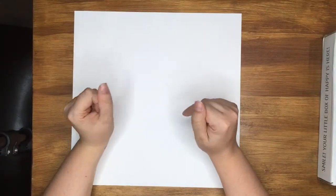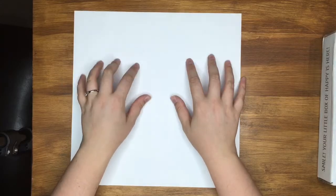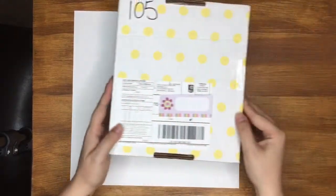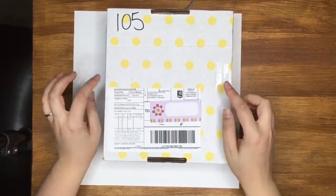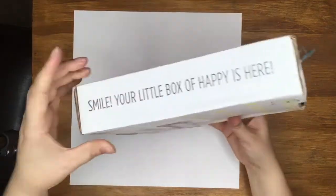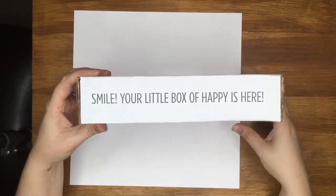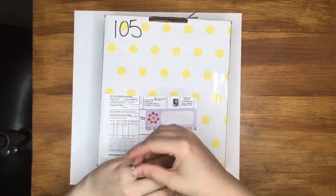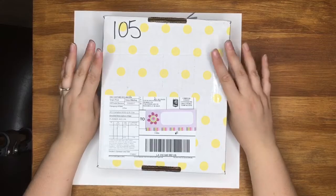Hi guys, it's Sam. I've just come home to some amazing happy mail on the doorstep, so I wanted to jump on and share it with you straight away. Look what's arrived — I'm so excited to get into this. This is my very first delivery from Coco Daisy. It says 'your little box of happy is here' — I'm definitely smiling. I haven't opened it because I wanted to share it with you.